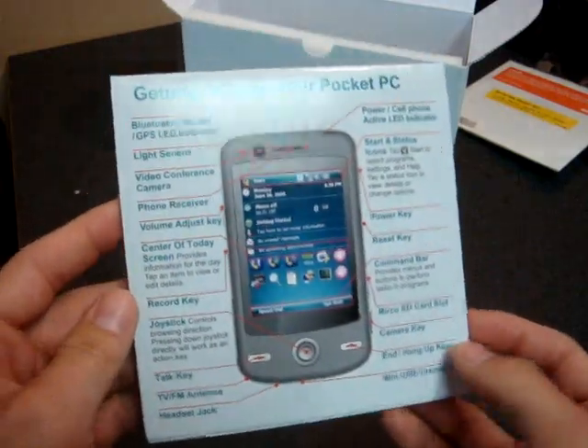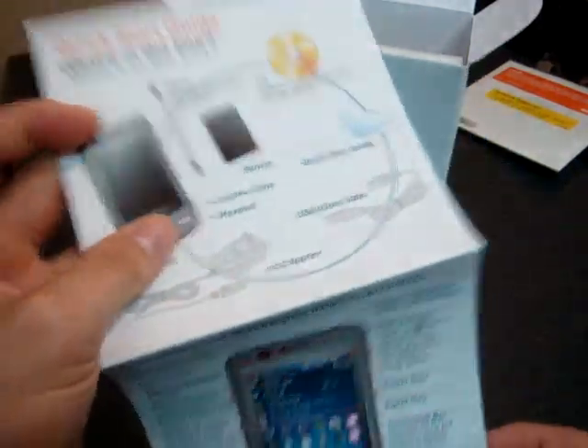If it's optimized properly, we have some software and a getting started guide that just gives you a diagram of the device. Alright, so let's get to the device.